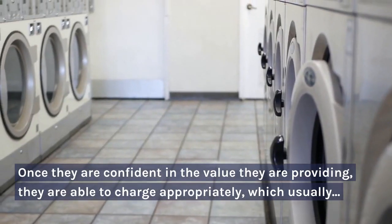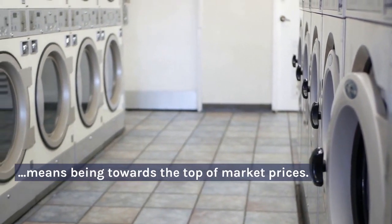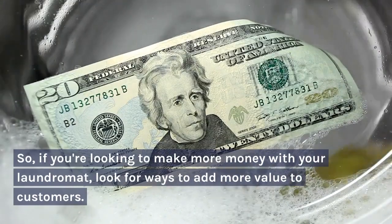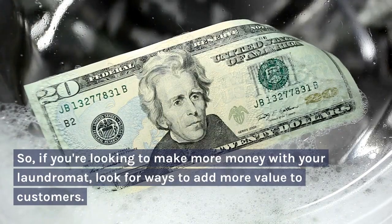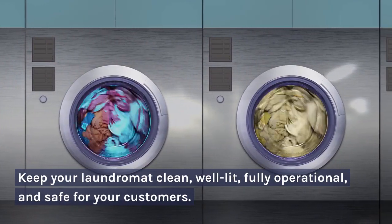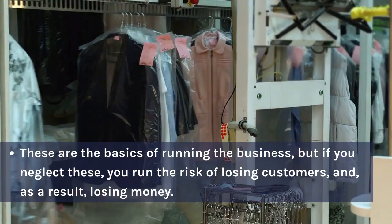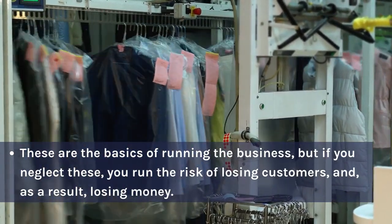Once they are confident in the value they are providing, they are able to charge appropriately, which usually means being towards the top of market prices. So, if you're looking to make more money with your laundromat, look for ways to add more value to customers. Keep your laundromat clean, well-lit, fully operational, and safe for your customers. These are the basics of running the business, but if you neglect these, you run the risk of losing customers and, as a result, losing money.